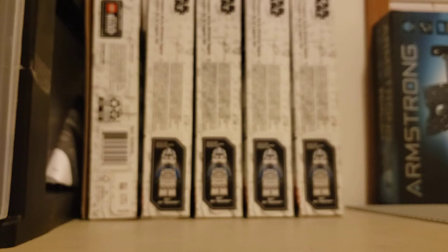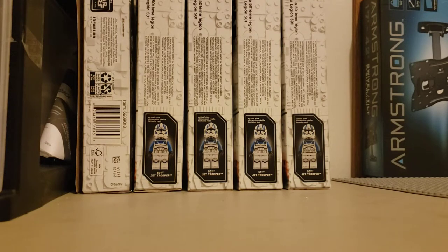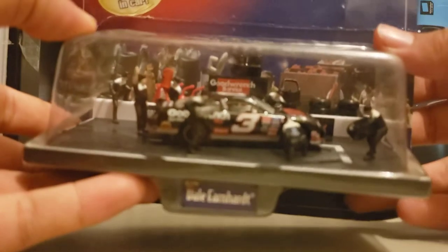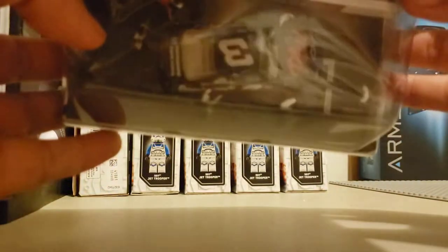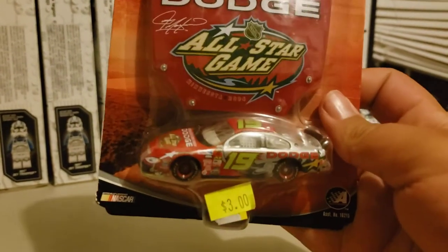But now, without further ado, let's get right into all the stuff you guys have been waiting for — the 1:64 scale cars. The first 1:64 scale car I got is a Winner's Circle Pit Road car, Dale Earnhardt Sr. Picked this car up for $3 at the same place where I got most of the 1:24 scale cars. Very, very beautiful diecast. Really happy with this one. Really shocked at what I saw. A lot of them I got for $3. Another one I got for $3 — it's a Winner's Circle number 19, I believe this is Jeremy Mayfield. I got this All-Star NASCAR car — very, very, very cool.